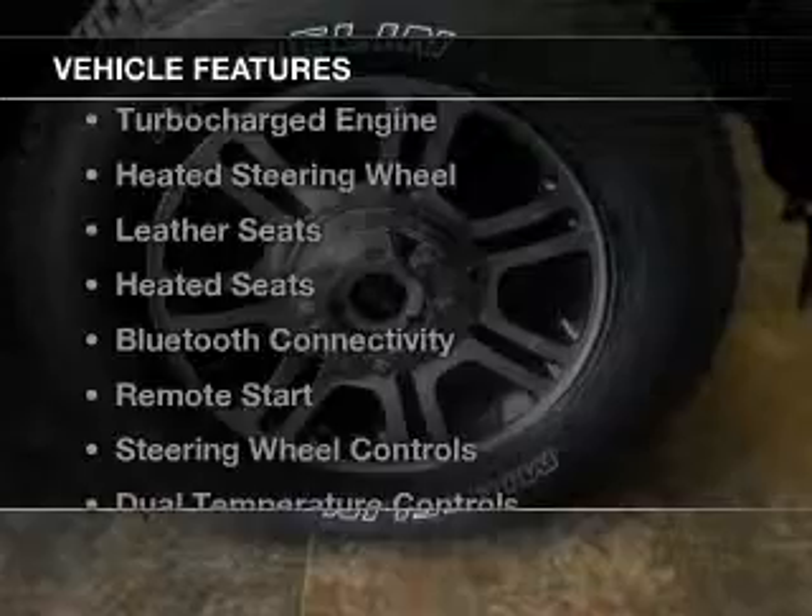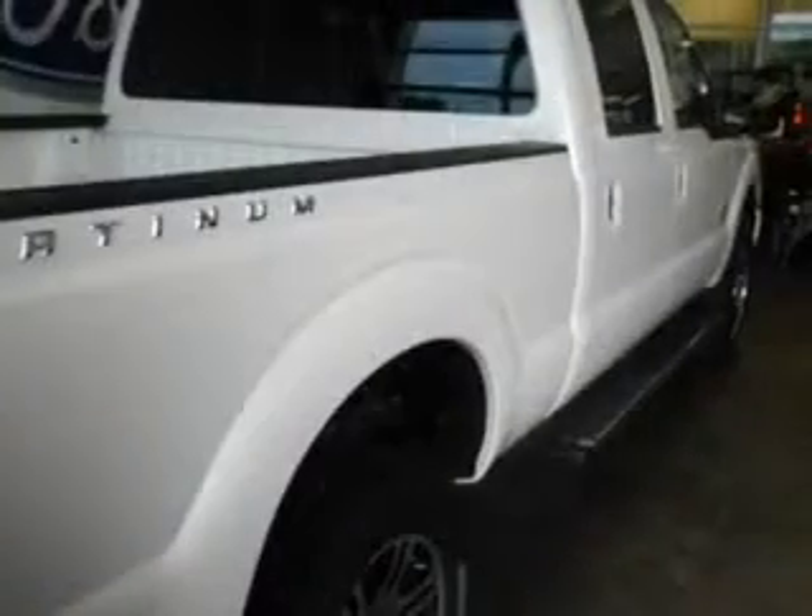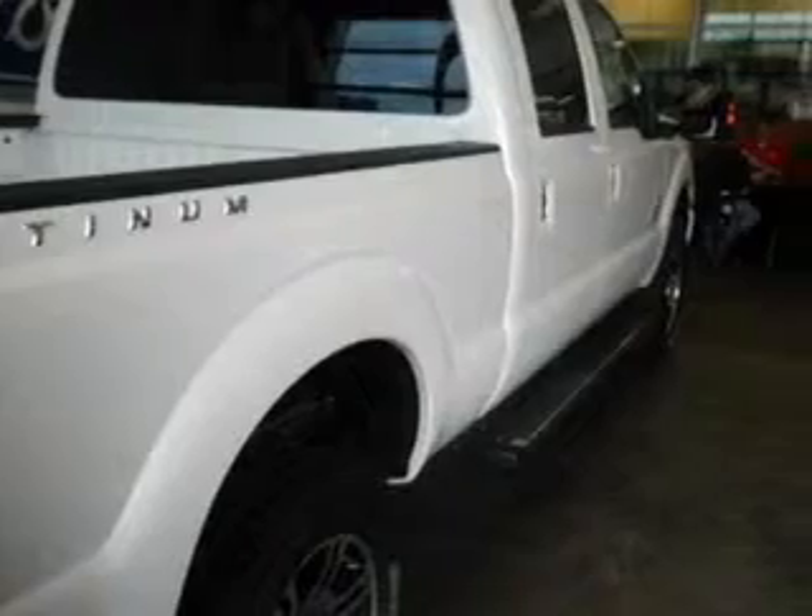The features include a turbocharger, heated steering wheel, leather seats, heated seats, and Bluetooth connectivity.